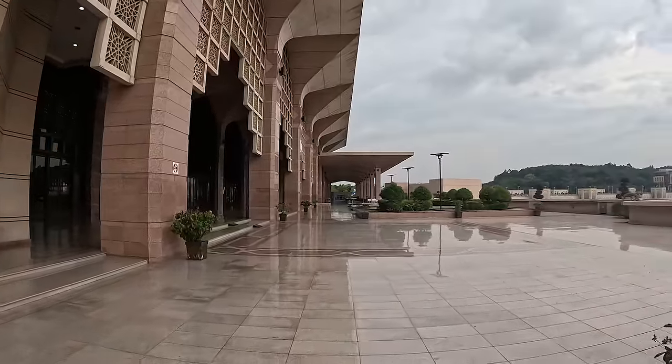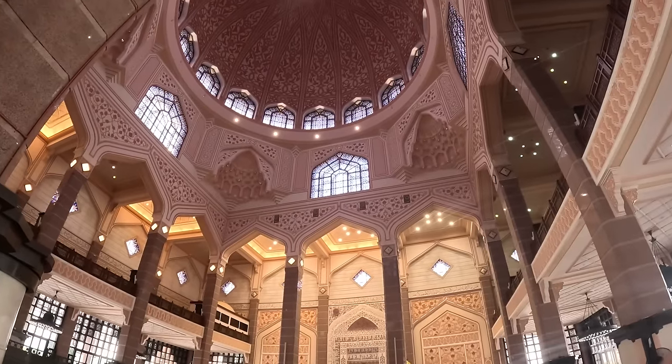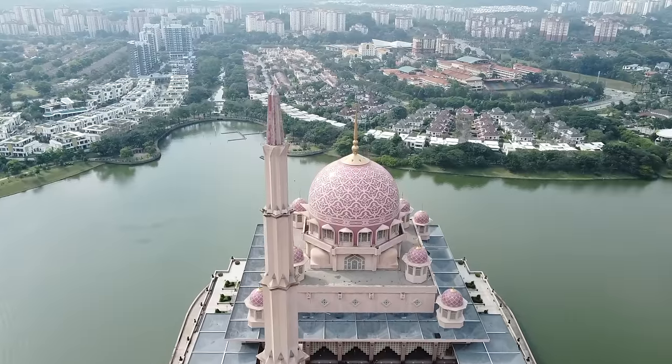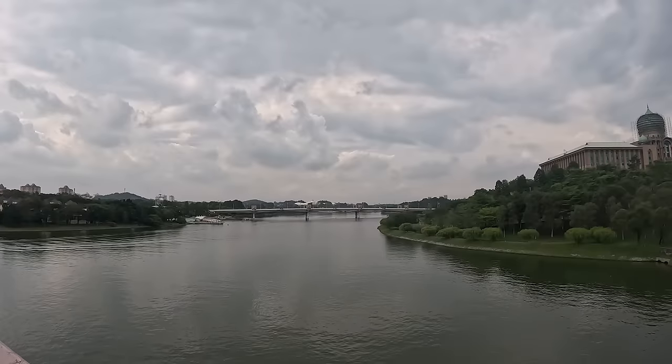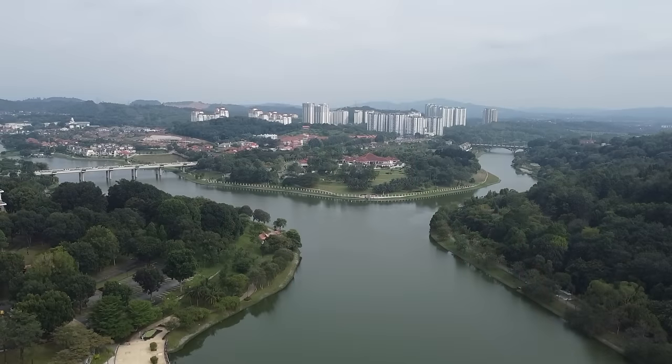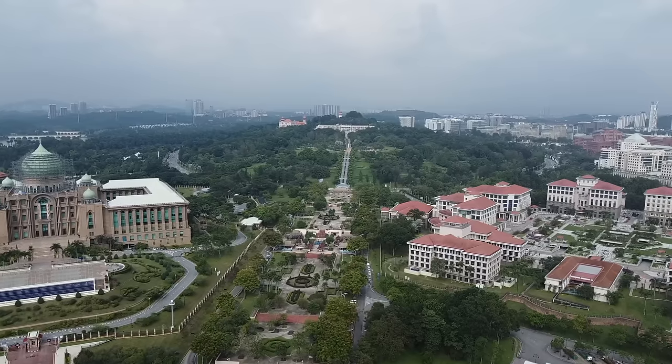We are now on the outskirts of Putra Mosque — it is absolutely stunning. It's the world's first pink mosque and it is a beautiful shade of pink. I was gobsmacked when we walked inside. The dome on the top is the largest in Southeast Asia. It's right on the river too, so we're on the terraced area overlooking the water. It's a beautiful day. We just came outside as they were finishing prayers, which was beautiful to listen to. Putrajaya is known as the garden city — 38% of the land is greenery, and there are 300 species of birds that live here.